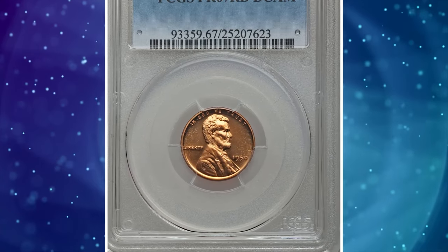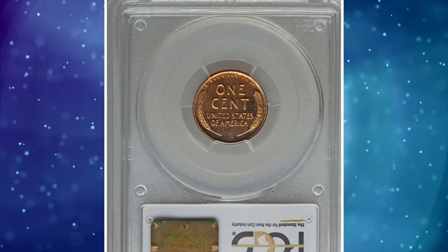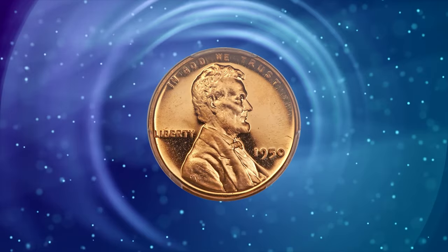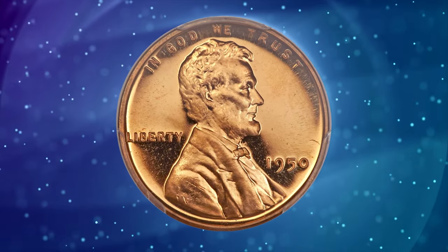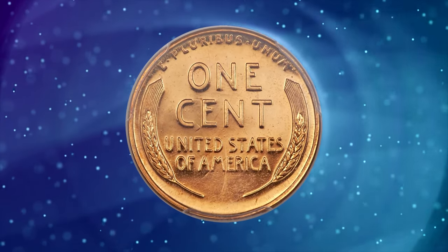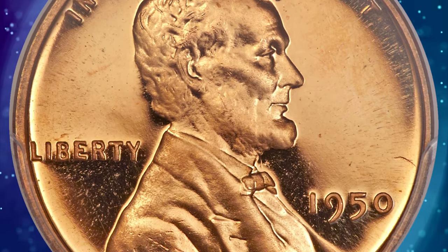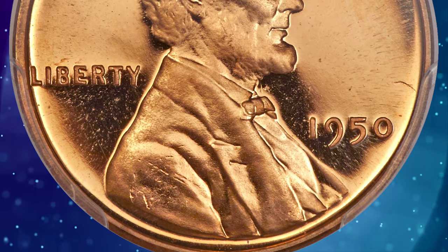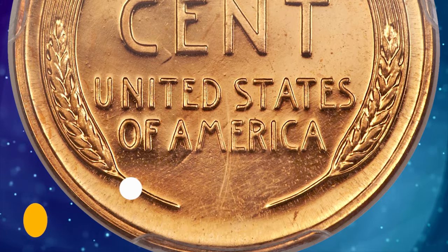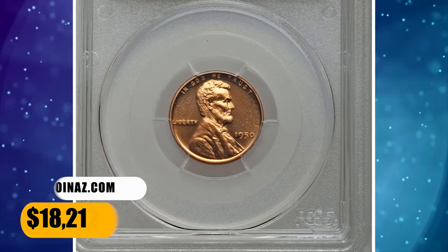Number 1: 1950 proof Lincoln cent, graded as PR67 red deep cameo by PCGS. According to Heritage Auctions, following an intermission that began during World War II, proof coinage production resumed in 1950. That first year saw few cameo or deep cameo proofs minted of any denomination. This flawless and beautiful Lincoln cent features fiery orange mint color with deeply mirrored fields and exceptional contrast between those fields and the frosty, highly lustrous, and sharply defined design motifs. It was sold for $18,212.50.